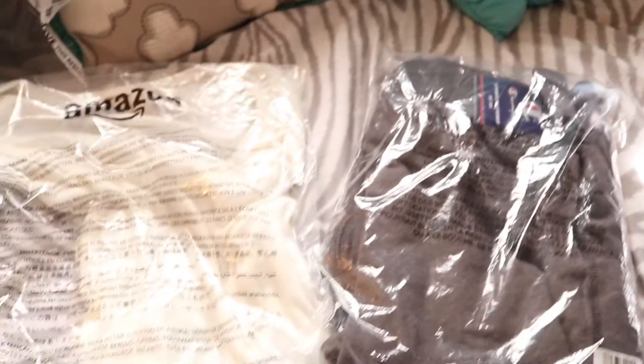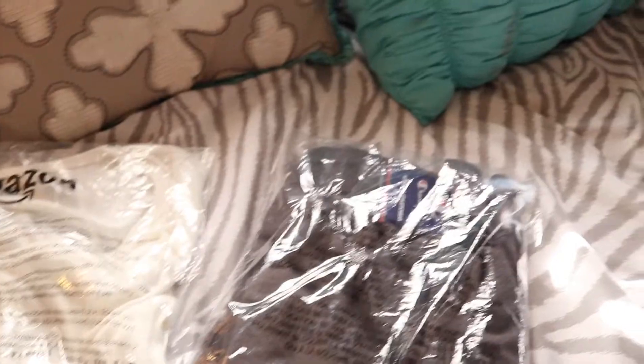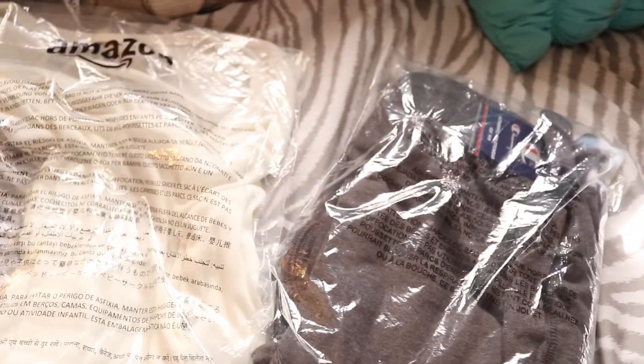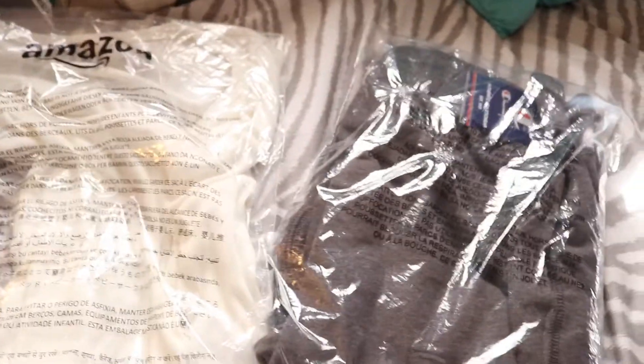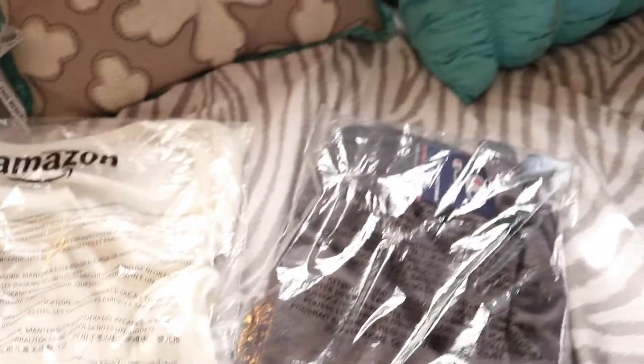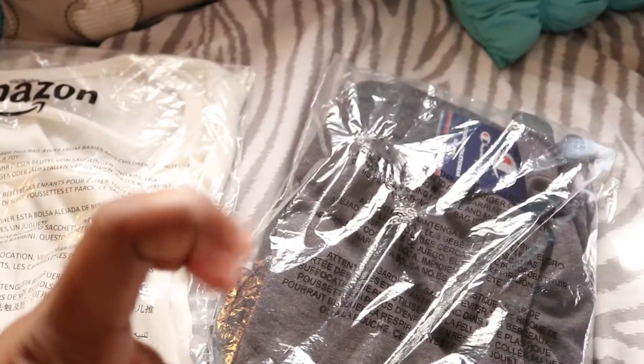Prime Wardrobe basically allows you to try things on and see if they work. If you want to keep them, you can; if they don't work, you can send them back. You don't have to go through the hassle of buying a whole bunch of items and then dealing with returns — you simply ship it back. It's a great try-on period of about seven days where you can select what you're going to keep and what you're going to ship back.